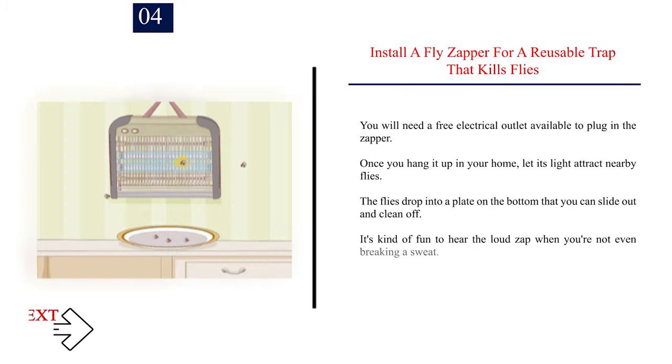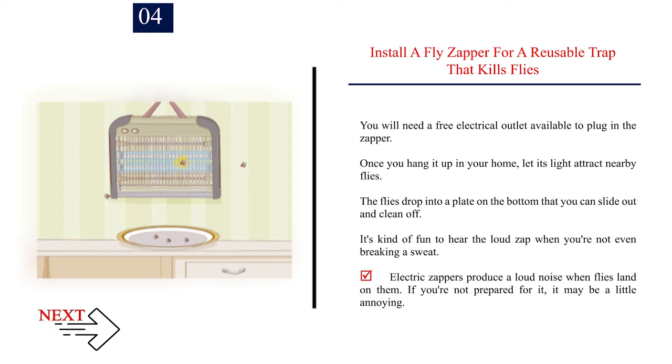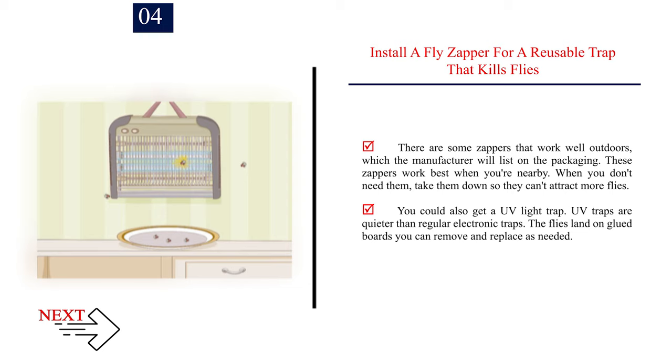Number 4: Install a fly zapper for a reusable trap that kills flies. You will need a free electrical outlet to plug in the zapper. Once you hang it up in your home, let its light attract nearby flies. The flies drop into a plate on the bottom that you can slide out and clean off. Electric zappers produce a loud noise when flies land on them, which may be a little annoying. There are some zappers that work well outdoors. These zappers work best when you're nearby — when you don't need them, take them down so they don't attract more flies. You could also get a UV light trap; UV traps are quieter than regular electronic traps, and the flies land on glued boards you can remove and replace as needed.